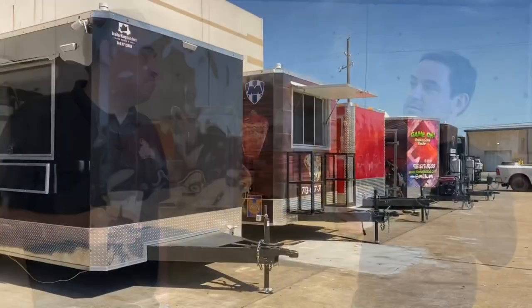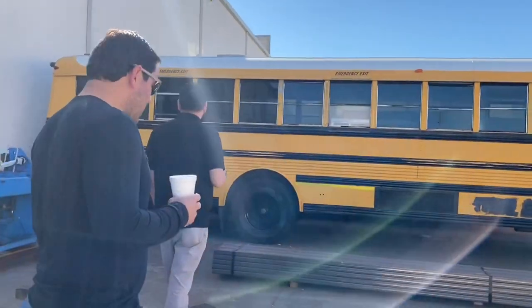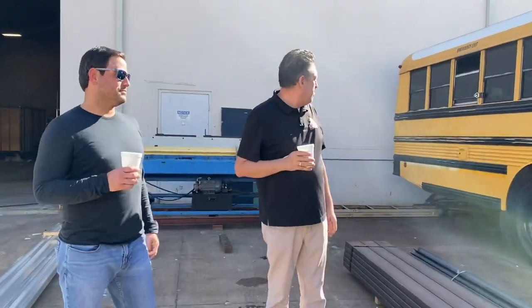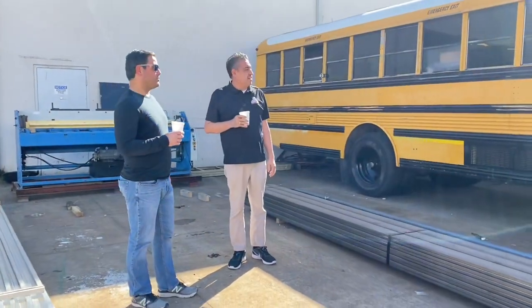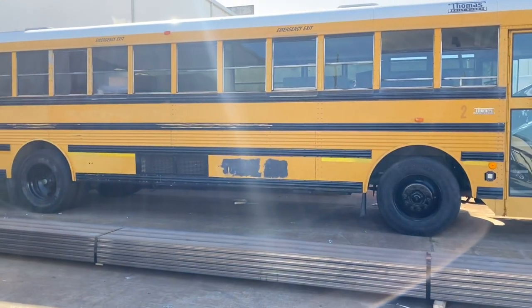And that's why we understand the importance of doing it right the first time. You're going to turn this into a full kitchen? Oh yeah. Are you serious? Dead serious. That's going to be a full-blown restaurant — almost on wheels. On wheels. Look at the size of that thing. How big is that? 40 feet. 40 feet, yep. That is crazy.